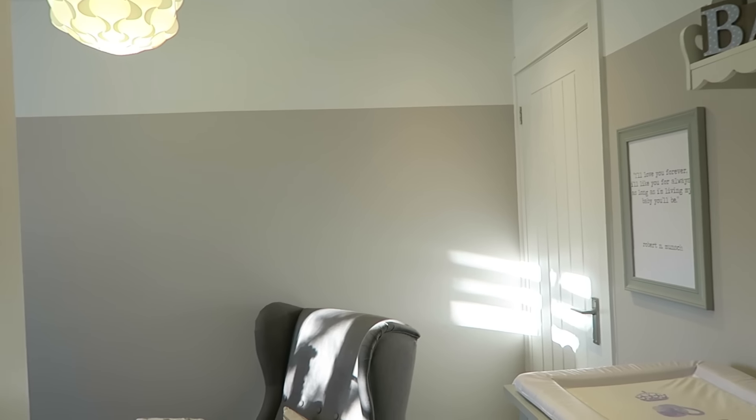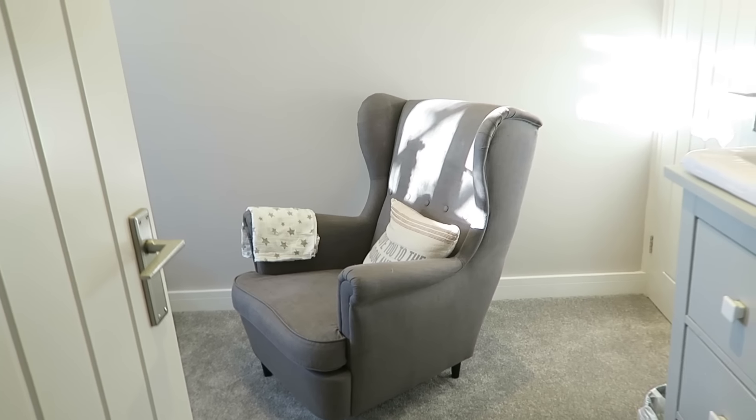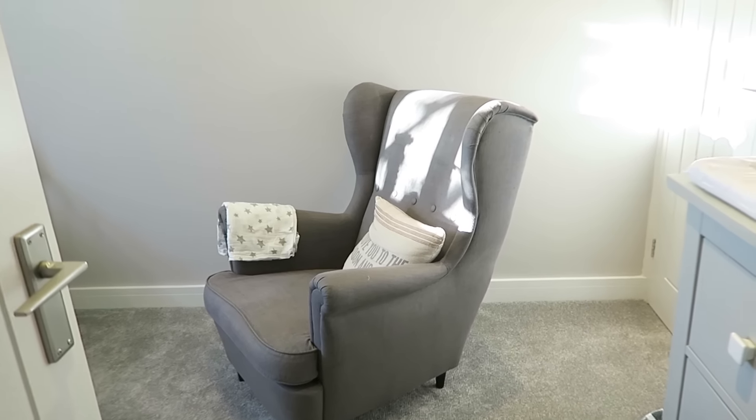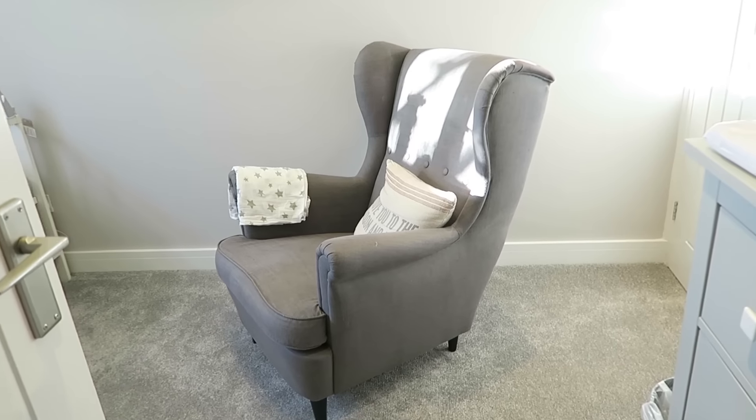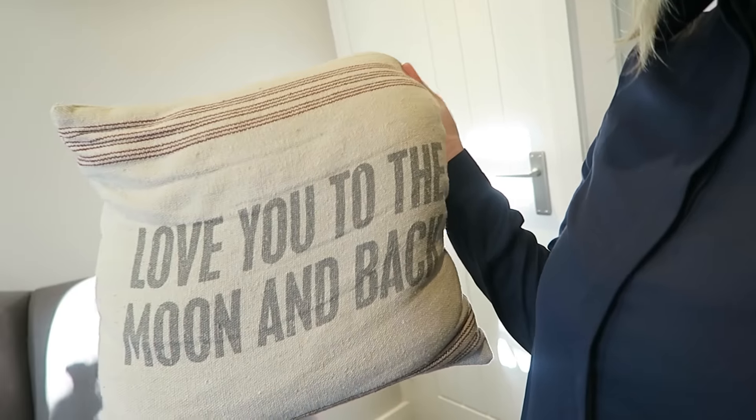We bought a frame from Amazon and painted it to match the decor. For the paint in this room we've done a two-tone effect using Laura Ashley Dove Gray. This chair — I am aware it is gigantic — is from Ikea and it's my breastfeeding chair; I've had it for Caleb and Jackson. It's probably too big for this room and I have no idea where else to put it, but it's so comfortable. There's a little cushion that says 'Love You to the Moon and Back,' and of course a muslin ready to catch sick.